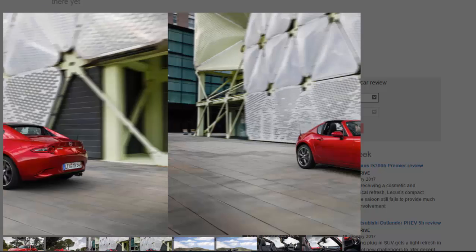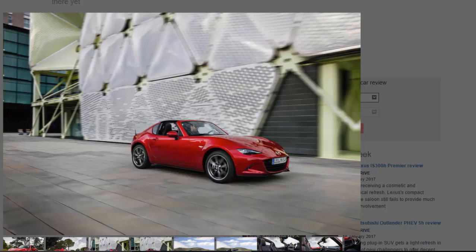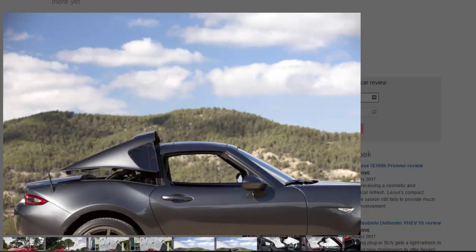It adds more weight higher up in the body — a 2.0-litre RF weighs 45 kilograms more than the soft top — so Mazda's engineers have beefed up the front anti-roll bar and tweaked the damper settings. The idea wasn't to alter the dynamics over the regular Roadster, but simply to counter the extra mass. Mazda also noticed chassis stiffness had increased after adding the roof, which changed the handling balance dramatically, so they ended up weakening an underbody cross-member to reduce its stiffness, thus restoring the balance.